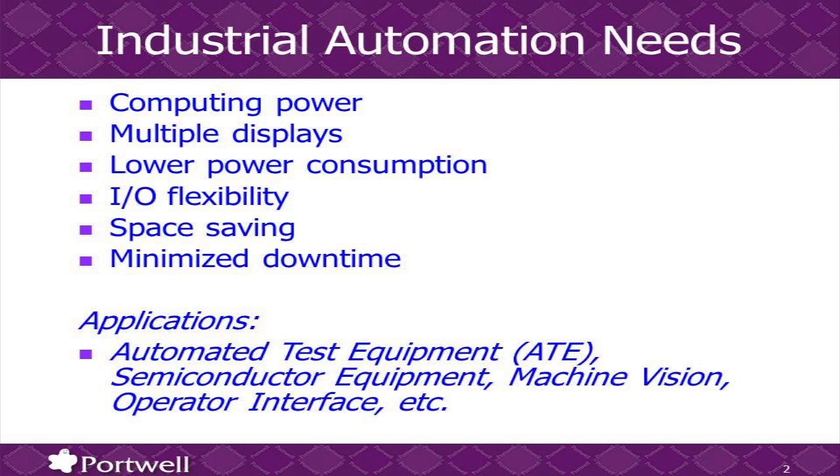Besides performance, customers also need multiple displays for the control prospect. With the Intel fourth generation Core processors, we get better CPU performance with substantially better graphics performance — and everything is done with lower power. With the Haswell microarchitecture, we also get I/O flexibility for expansion: always more I/O, or specifically whichever particular I/O you want more. And our customers also want everything in a small space — space saving is one of the very key requirements.